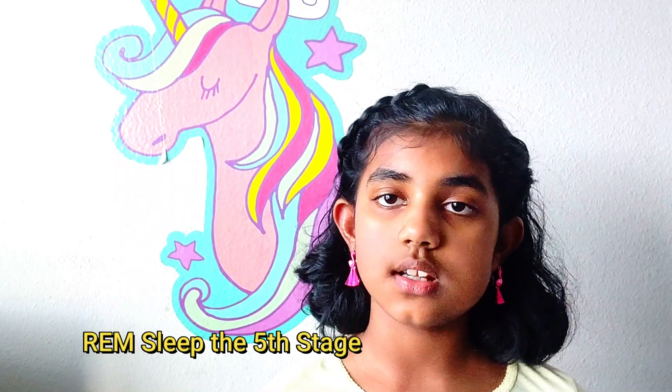And those are the five stages of sleep. Hope you like this video. Please like and subscribe. Bye!